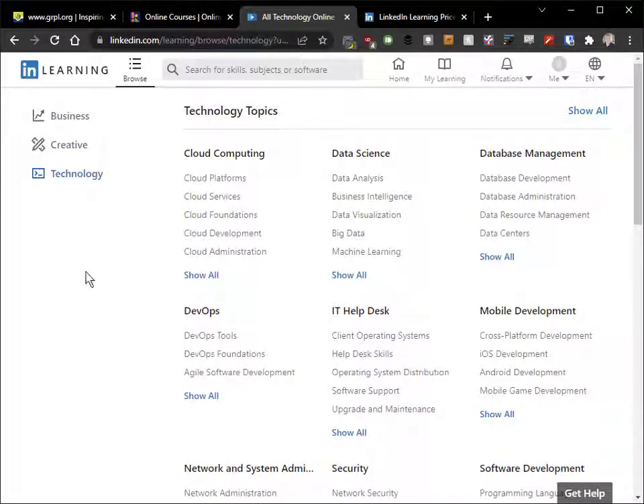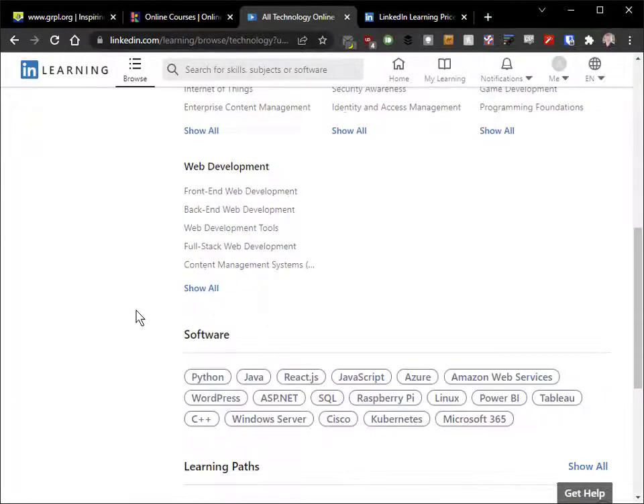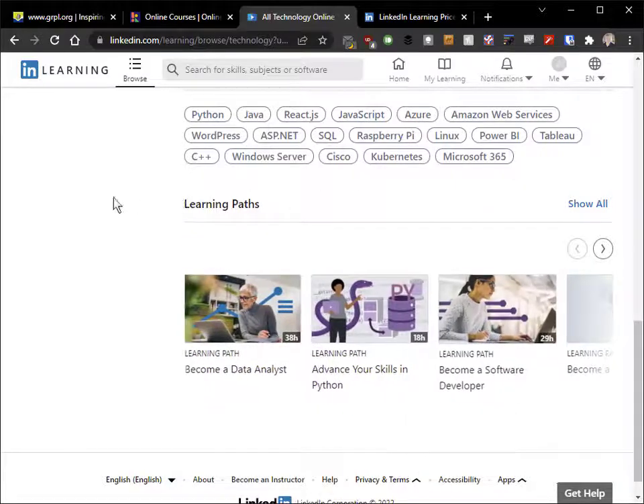And then the technology side — there are tons of things about learning. If you want to do Microsoft Office, Google, Google Classroom, et cetera — they're all listed in here.